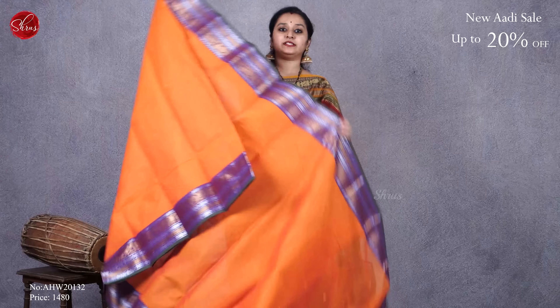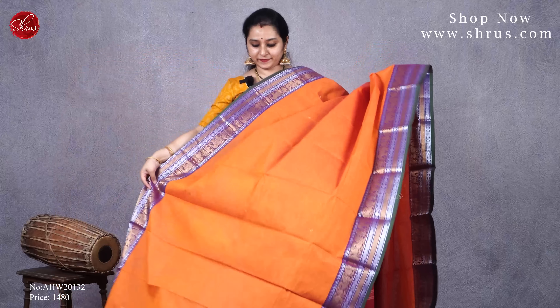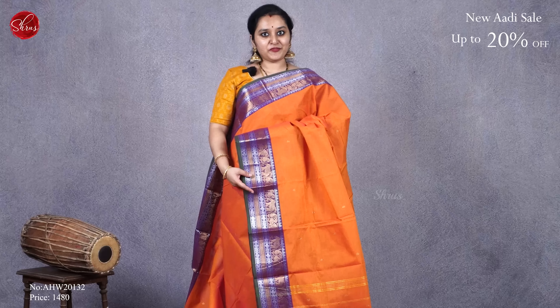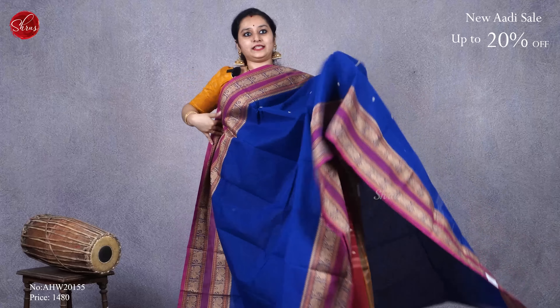Next we have a green with a blue combination. It has zari-woven borders on either sides — a shorter border in the upper portion and a nice long border in the lower half. It has tiny thread-woven butas all over the body. And that's going to be the pallu. Priced at 1480.